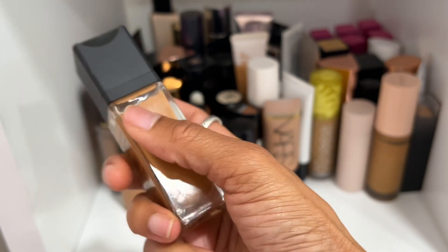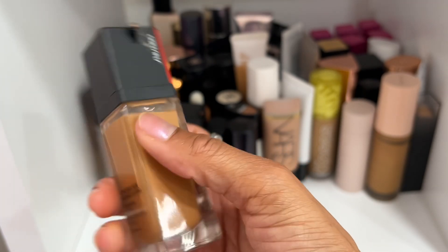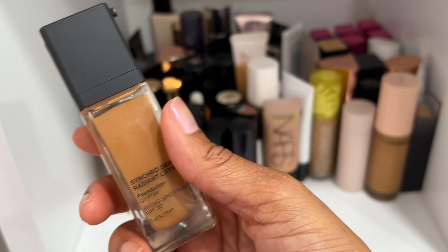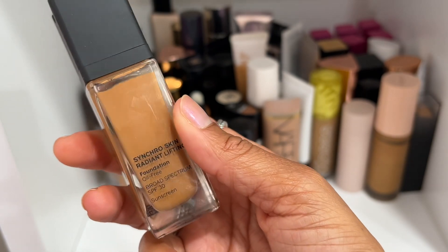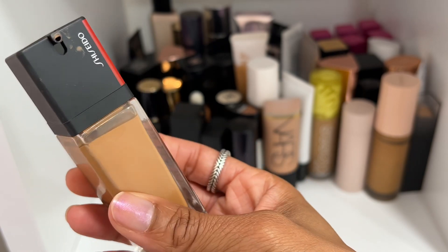We can declutter this — the Shiseido Synchro Skin Radiant Lifting Foundation. Even if it came out this year, I'm going to declutter it because it was okay but just not my favorite. I prefer the more matte version of this one — the radiant version just didn't tickle my fancy like I would have liked.